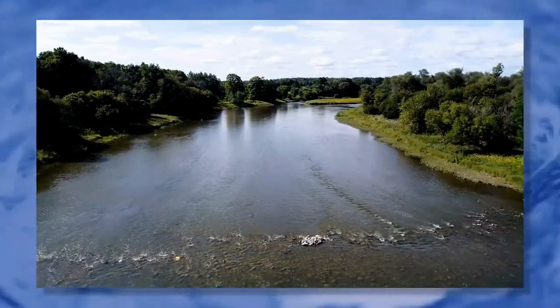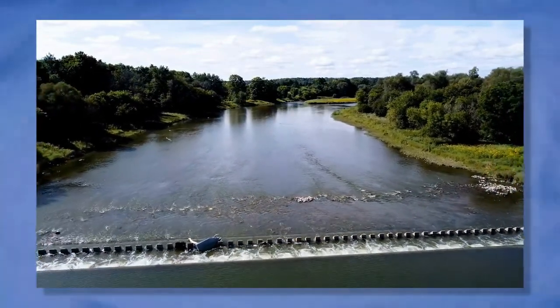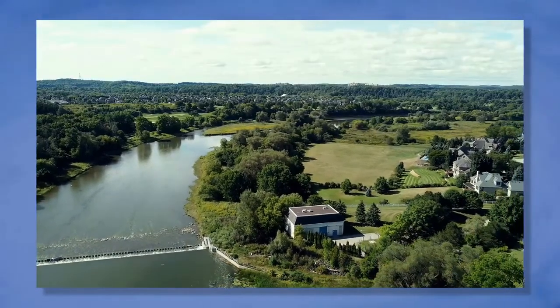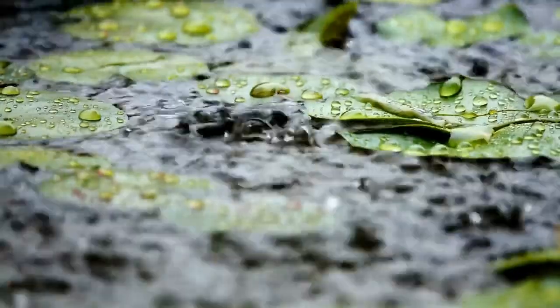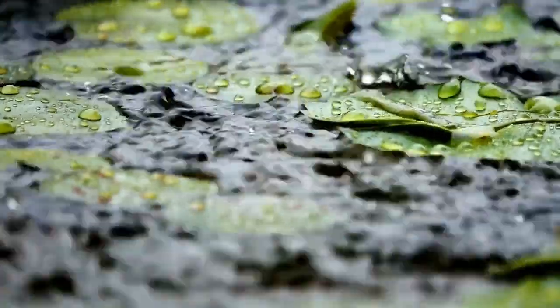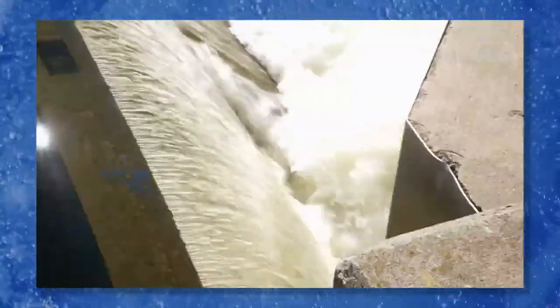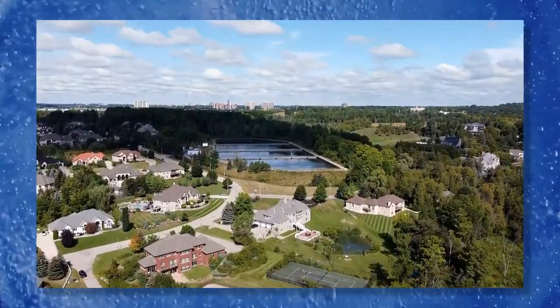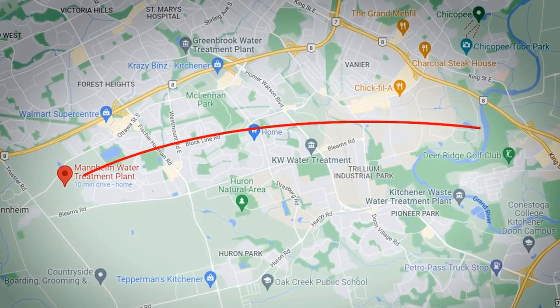If you live in Waterloo Region, some of your drinking water might start at the Grand River. Treating water from the Grand River takes more work and energy than treating groundwater. Water in a river is exposed to human and animal activity, plus the effects of weather. A weir redirects water from the Grand River to a large holding tank, allowing time for leaves and sand to settle to the bottom. The water then travels through a large pipe to the water treatment plant in Mannheim.